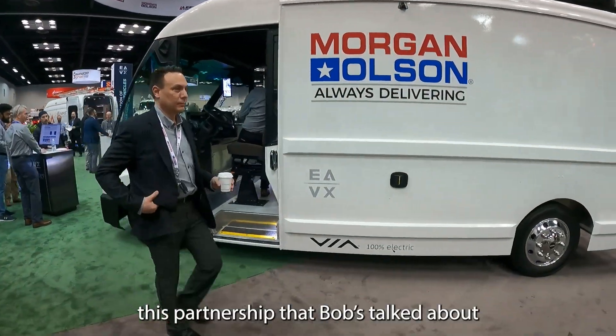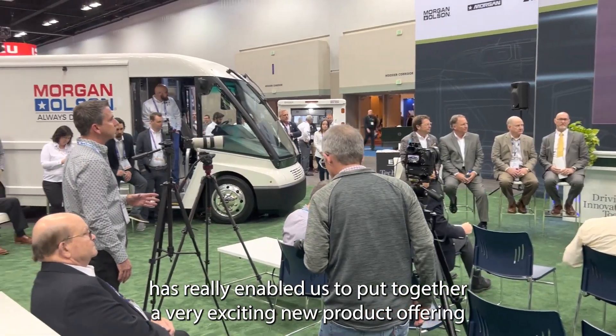This partnership that Bob's talked about and the flexibility of this chassis platform really enabled us to put together a very exciting new product offering.